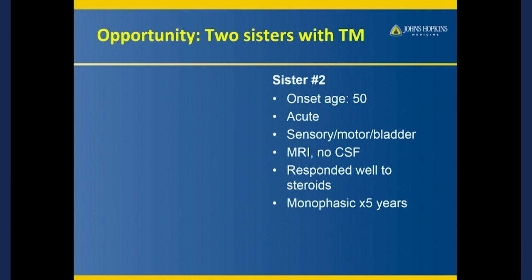So when her sister, who is now 50, woke up with the exact same thing, she was startled. She said, oh my gosh, this reminds me of childhood days when my sister had this. Again, she woke up, couldn't feel her legs, was wobbly, and had bladder involvement.